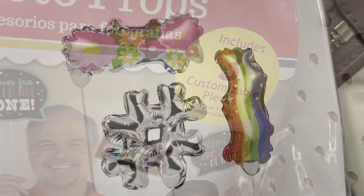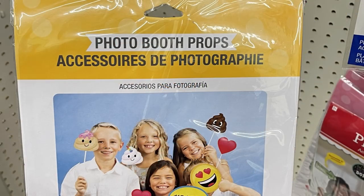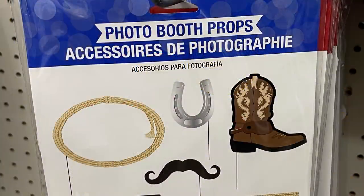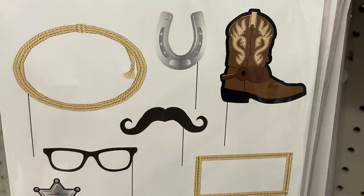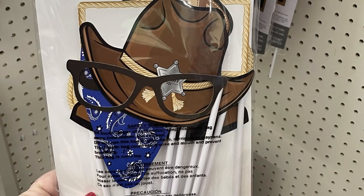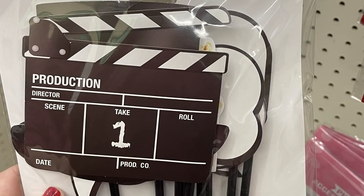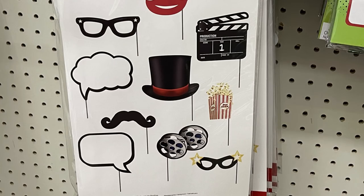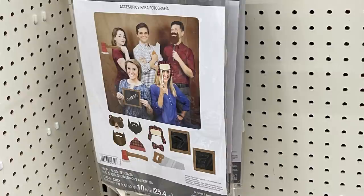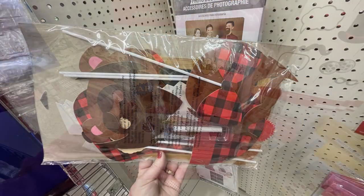You can also get the customizable photo props that you can write on — they have a bunch of different sayings. A new pack had a bunch of different emojis. Another pack has a cowboy with a rope, a cowboy boot, a mustache, a sheriff's badge, and a cowboy hat — the sticks already come attached. They also had one for bridal showers, one for movies, and one with funny hunting and woodsman-type things with buffalo plaid.